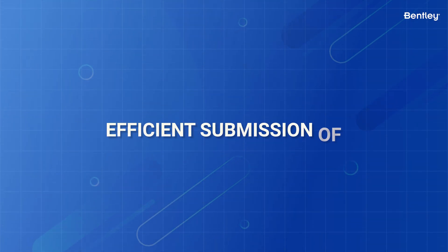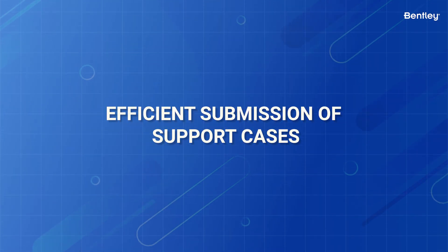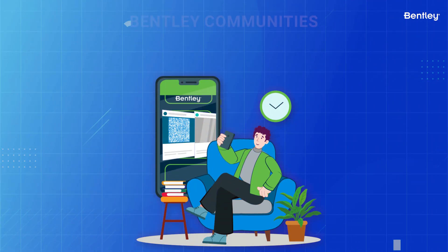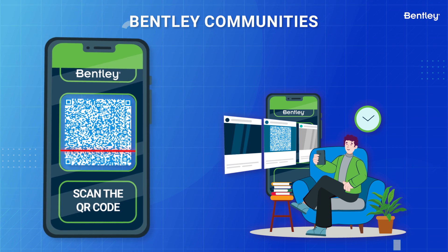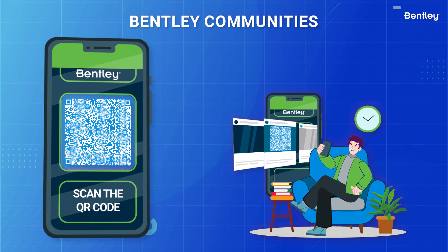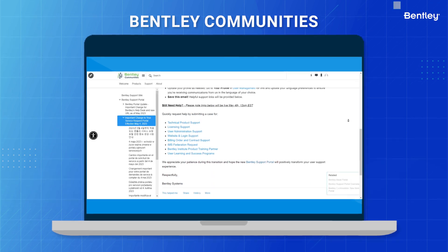When submitting cases, you'll follow a more efficient way of submitting support cases. For more details and the exact steps to follow, please review the following Bentley Communities article in the QR code here or the Bentley Communities link that is included in the description of this video.